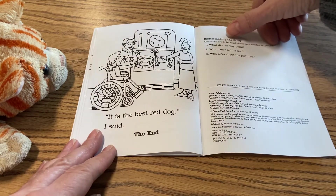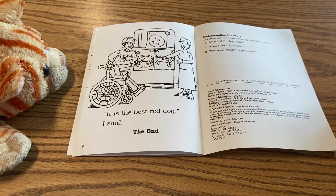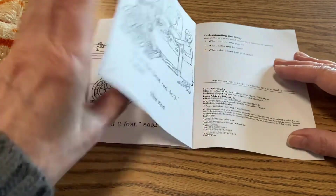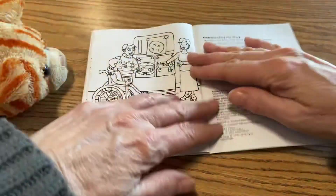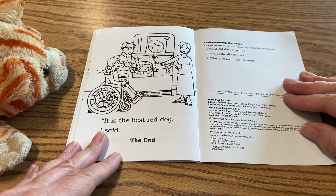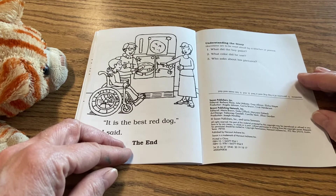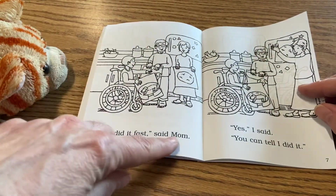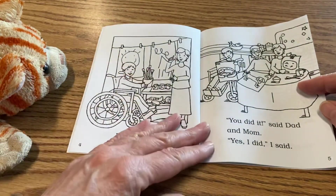Understanding the story — question number one: what did the boy paint? He painted the dog and the bed. Number two: what color did he use? Do you remember what color he was using on his paintbrush? Red, that's right. And who asks about the pictures? If you don't remember, you can look back — there's the word mom, and going back two more pages you can see where it says dad and mom. So those were his parents.